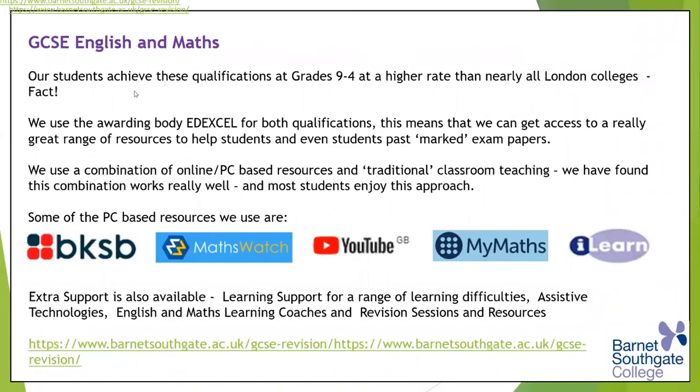Going back to GCSEs for part-time adults and 16 to 18 students — we have a really good team and we think we do really well. In terms of qualifications at grade four to nine, we get these results at a higher rate than pretty much nearly all the London colleges at the moment. It obviously shows that we have a team in English and Maths that really works hard for you, and we're really happy that we're able to launch people into their careers with these qualifications.